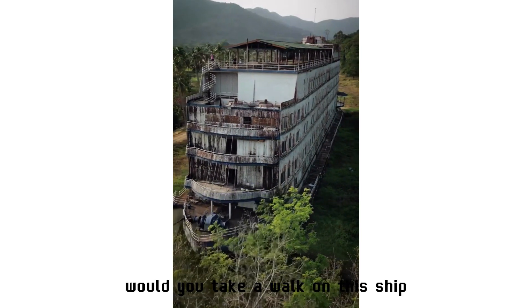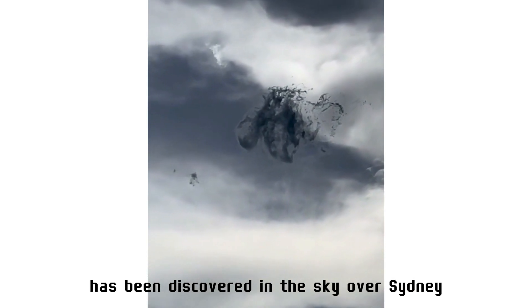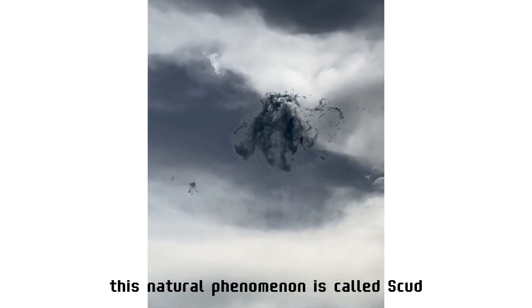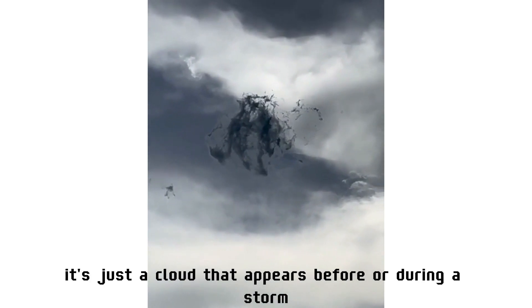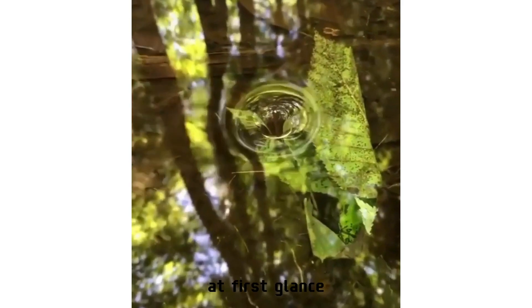An unusual weather phenomenon has been discovered in the sky over Sydney. This natural phenomenon is called scud — it's simply a cloud that appears before or during a storm.